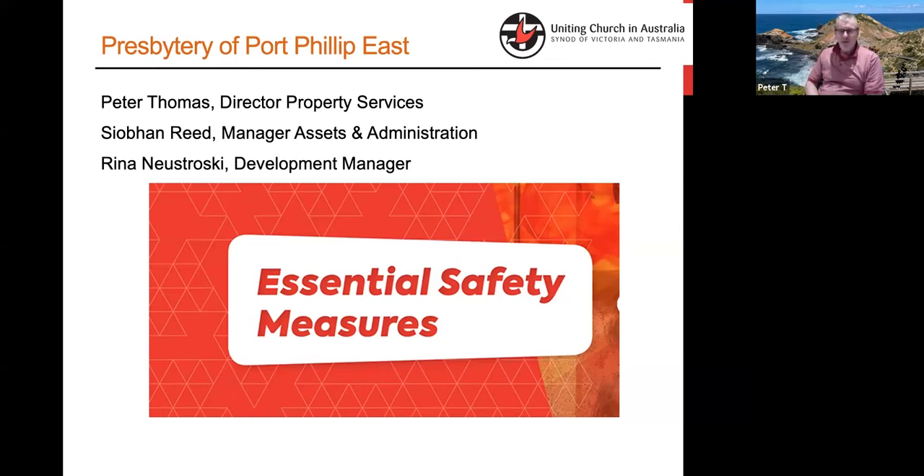There is another tool developed by Rob Nosco, who used to work for Synod, which is more a practical how-to guide. I think between this and that there's some good information, as well as us being available at the end of the phone line. I'll step through this fairly quickly tonight because it will be available to you.